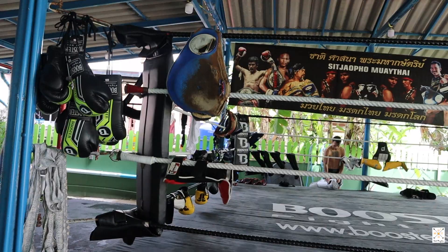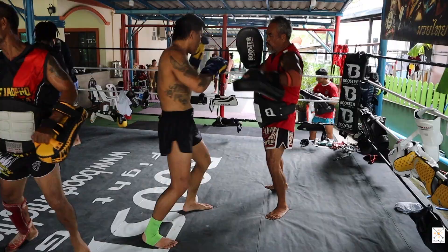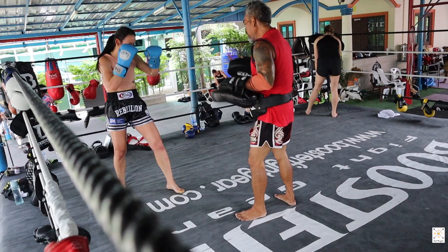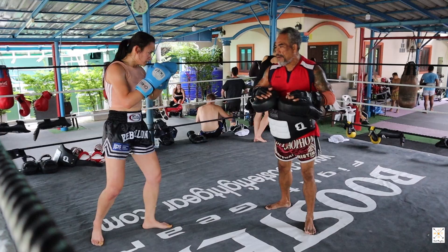The afternoon session kicks off at 4pm. Students warm up and then they are called by the coaches individually for pad work. We do 3x3 minute free rounds on the pads and a final round of speed and power kicks. Coaches take the time to build students each session. We progress from corrections provided the day before and are reminded of them each session.